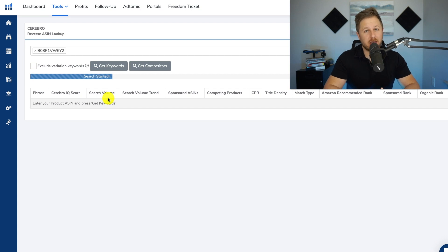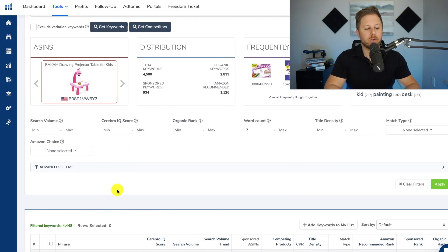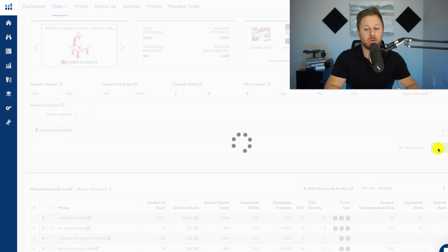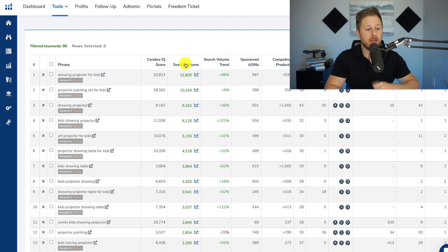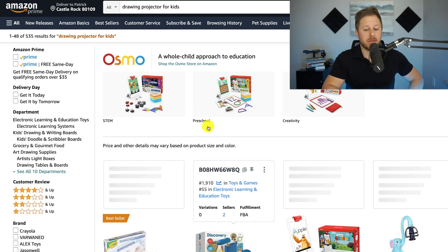We are going to run keyword research next to that top seller ranked number one on Amazon, which will bring up Cerebro — Helium 10's reverse ASIN keyword research tool. It's going to show what keywords that top seller is ranking for. We have 4,400 keywords. What I do is go to organic rank and type in one through five, finding all keywords that seller ranks in position one through five. After applying, we went from 4,400 keywords down to 98. Then I sort by search volume, highest to lowest. There's the main keyword: drawing projector for kids — 12,800 monthly searches. Now we know the main keyword to put in your listing, title, and ads. We're going to pull it up and check the overall market now that we know the main keyword.